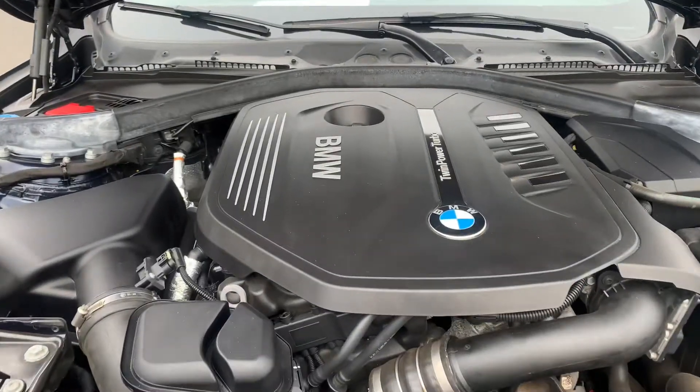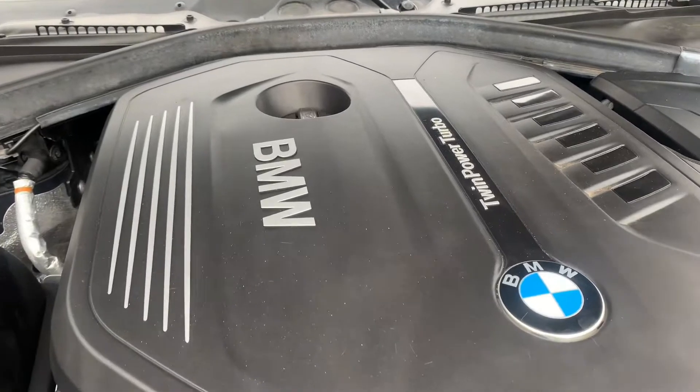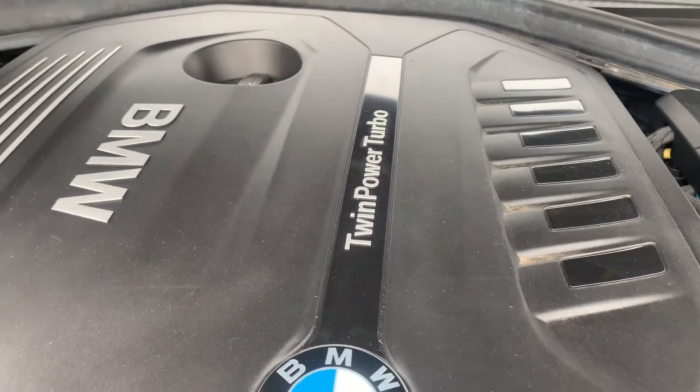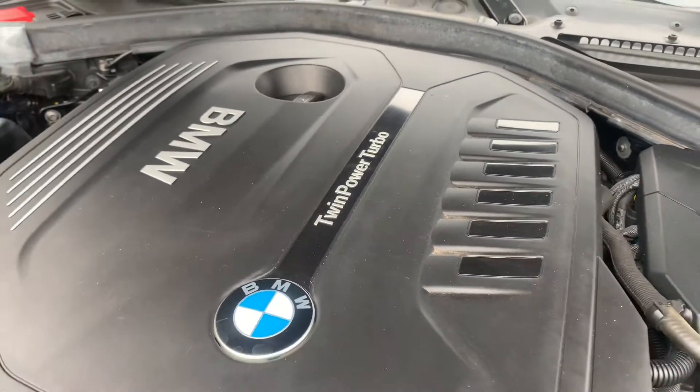The most time we spend in a car is actually inside the car, not on the outside. So I've got a 2019 certified pre-owned BMW 440i coupe xDrive. The 440 stands for the legendary B58 twin-power turbo six-cylinder engine with its legendary xDrive all-wheel drive system.